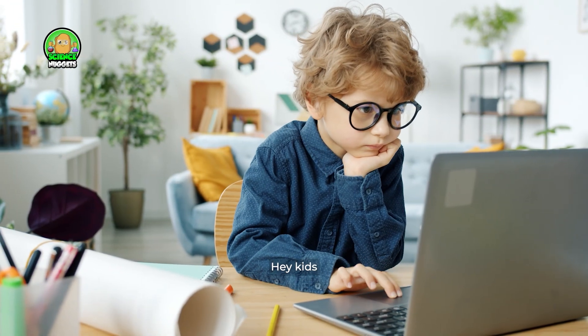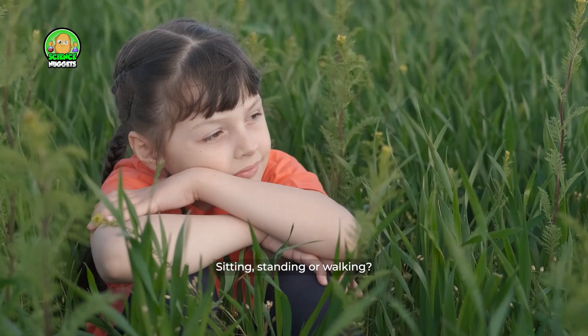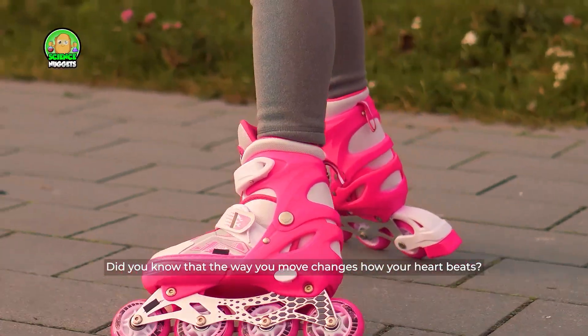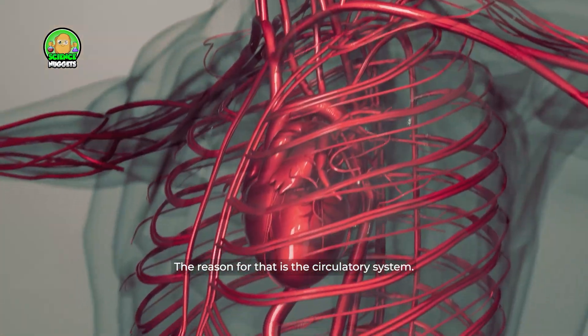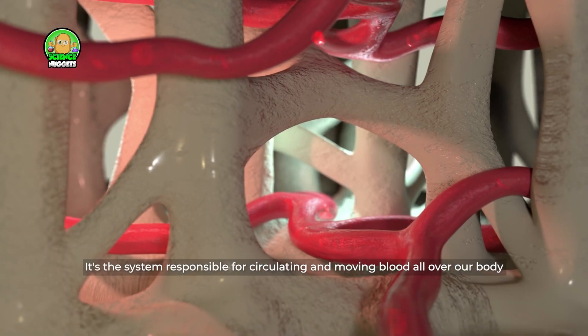Hey kids, how would you like to watch our video today — sitting, standing, or walking? Did you know that the way you move changes how your heart beats? The reason for that is the circulatory system, the system responsible for circulating and moving blood all over our body.